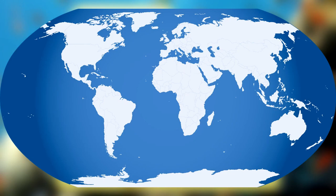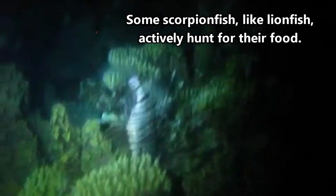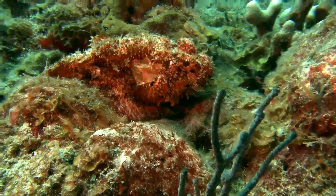The stonefish, as its name implies, is particularly skilled at this since it resembles a stone floating on the ocean bottom. Scorpionfish pose a risk to scuba divers and snorkelers, since they are abundant in shallow areas. Even so, people collect scorpionfish because they have edible meat.